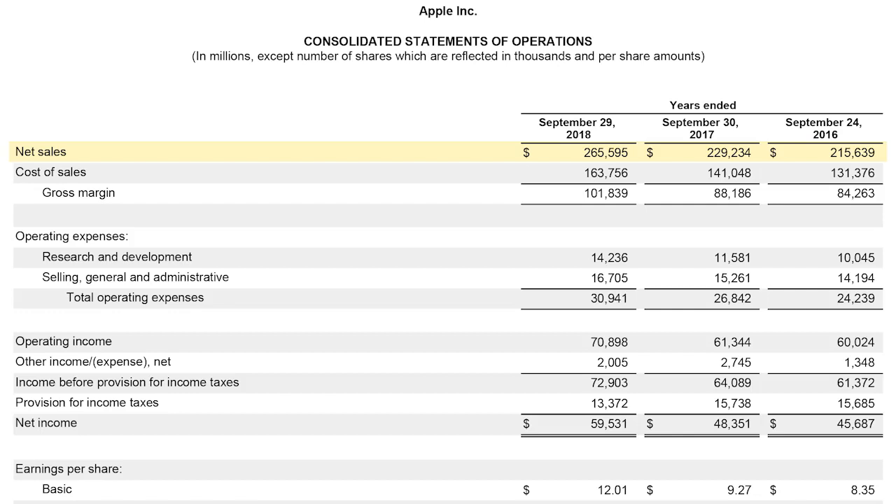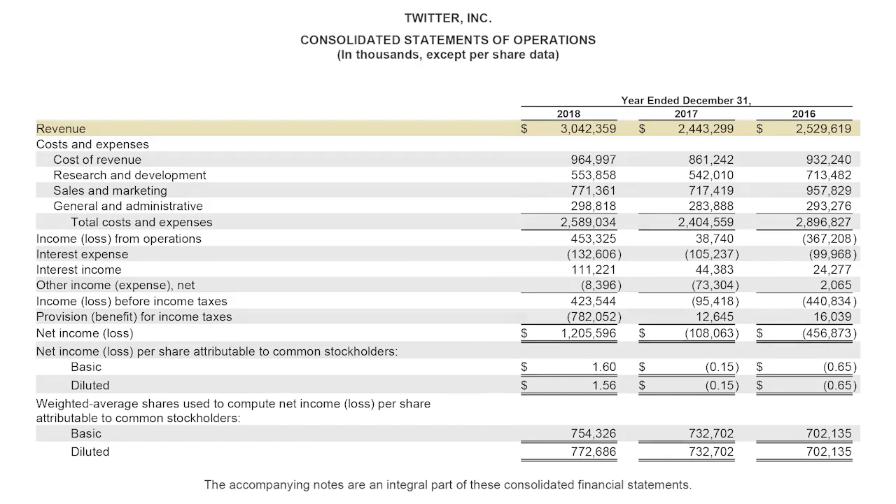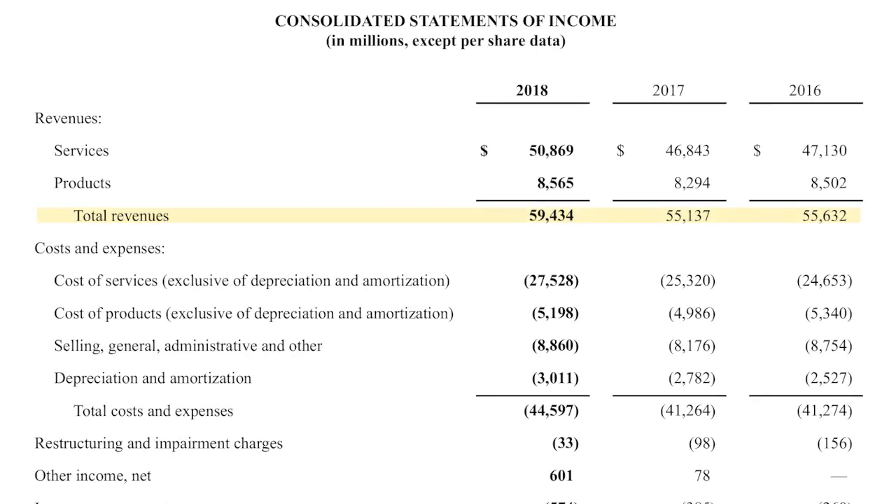Some industries favor certain terms over others. Revenue is the first line item you see on a P&L, and this is why revenue is sometimes referred to as the "top line." Metrics related to revenue may be called "top line metrics." Revenue represents the amount of money you have earned from your activities during this period — not the amount of money you have collected, but the amount of revenue you have earned.